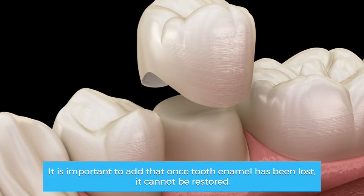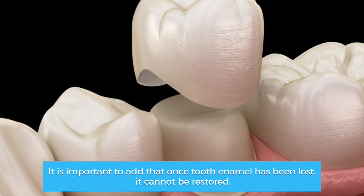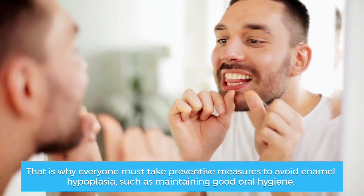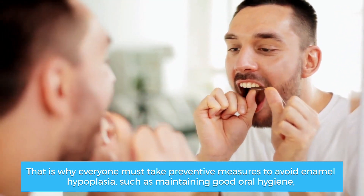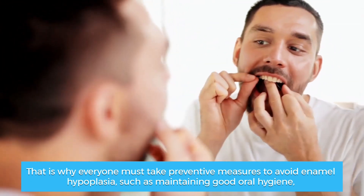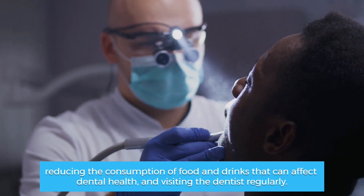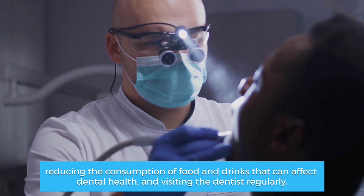It is important to note that once tooth enamel has been lost, it cannot be restored. That is why everyone must take preventive measures to avoid enamel hypoplasia, such as maintaining good oral hygiene, reducing the consumption of food and drinks that can affect dental health, and visiting the dentist regularly.